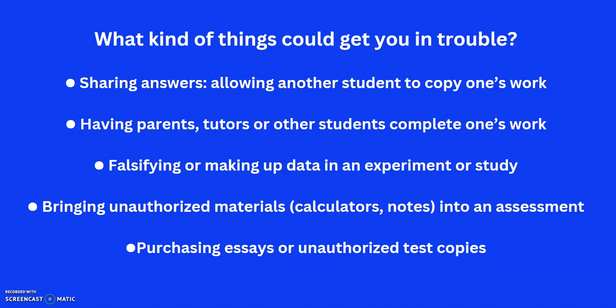Making up data in an experiment or study — you've got to be able to prove that you've actually done the experiment. Bringing material that's not allowed into exams: some final IB exams allow calculators, and they're very specific about which ones. For most IB exams you're not allowed to bring in any pre-written notes. Even having a phone physically on you in the exam could get you reported, even if it's completely turned off. And lastly, purchasing essays — having somebody else write essays for you — is obviously not allowed.